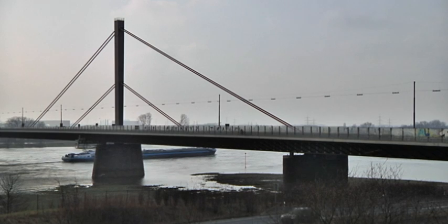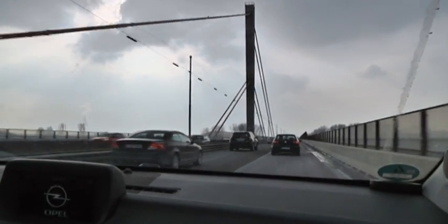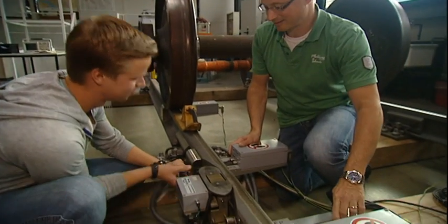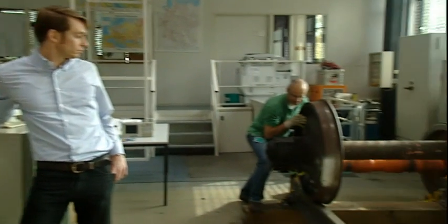Bridges are part of the infrastructure — an important field of work for the researchers. They've developed special sensors for their testing. This unit was built for the German Rail Service to detect cracks in train wheels. Around 100 inspection systems like this are already in operation, one of them in the Eurotunnel that connects Britain with France.